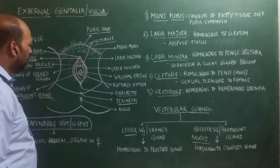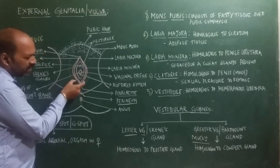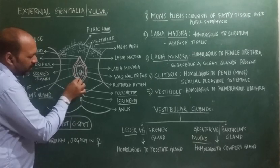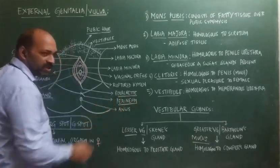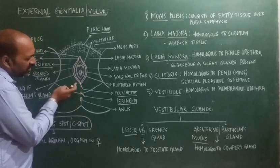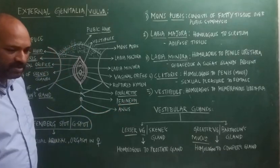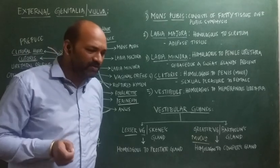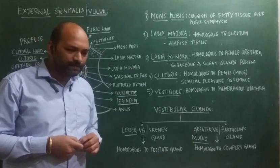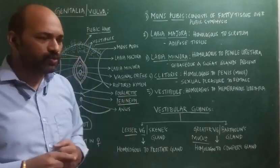Apart from that, towards the posterior part of the vulva, there is the joining of the labia minora, and that particular part is called the fourchet. Below the fourchet is a space between the vulva and the anus, which is called the perineum. The perineum has various functions — it is involved in defecation, parturition, and sexual intercourse.